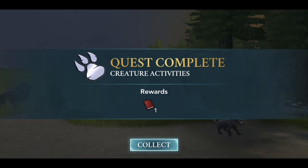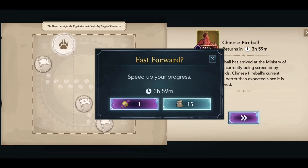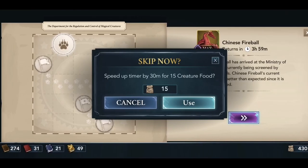Once you're done with the Niffler thing you can start the next one straight away, and it's actually a bit different. This one will only cost you five pages, which is much more reasonable than two brown books. The wait time is only four hours, so you may not need to skip at all. If you want to, there's the option to use a toffee, or you can use 15 creature food to skip 30 minutes. There is a cooldown period before you can skip again, but with four hours you may not have to.